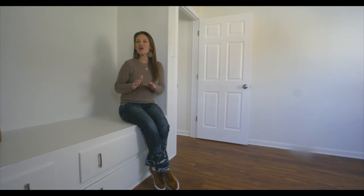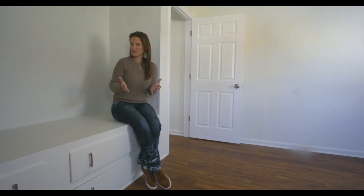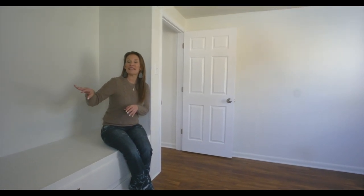The best part is this home can be purchased for $1,500 down and your payment would be around $1,000 a month, with approved credit using the Wyoming Community Development Authority Fund. We can tell you all about it — we're going to put the info at the end of this video.